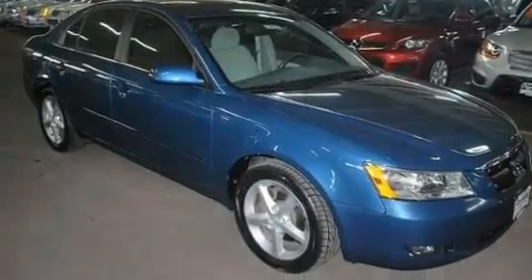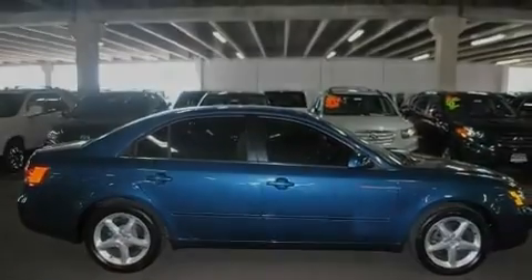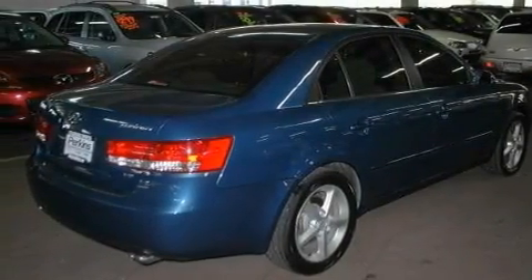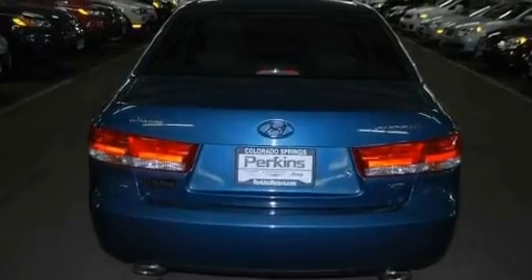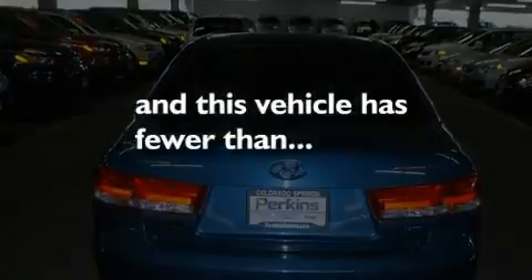Its top features include air conditioning, cruise control, heated side view mirrors, a CD player, performance tires, aluminum wheels, traction control, an anti-lock braking system, rear curtain airbags, and this vehicle has less than 59,000 miles.